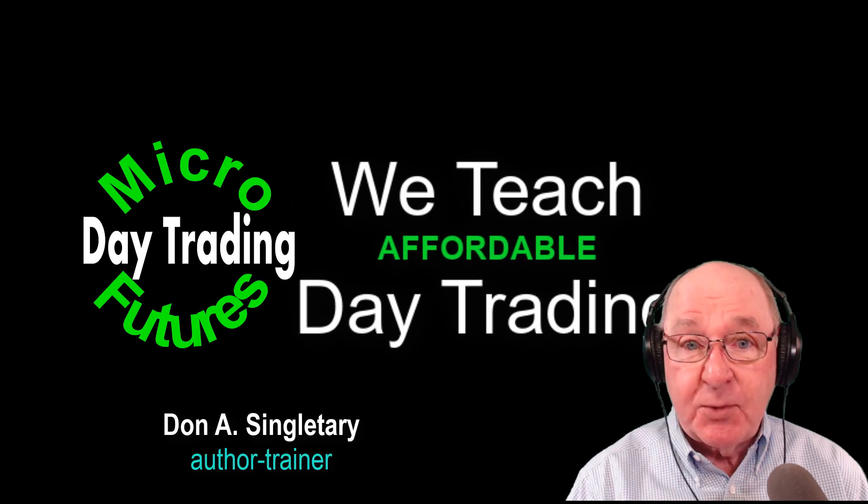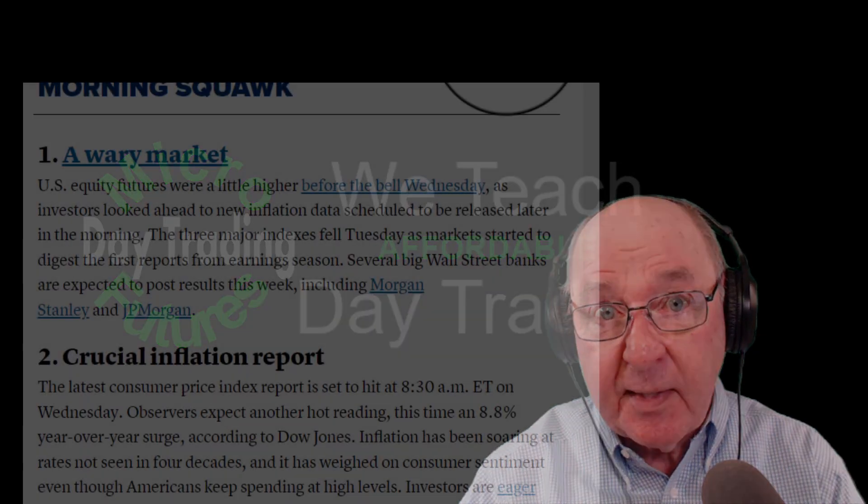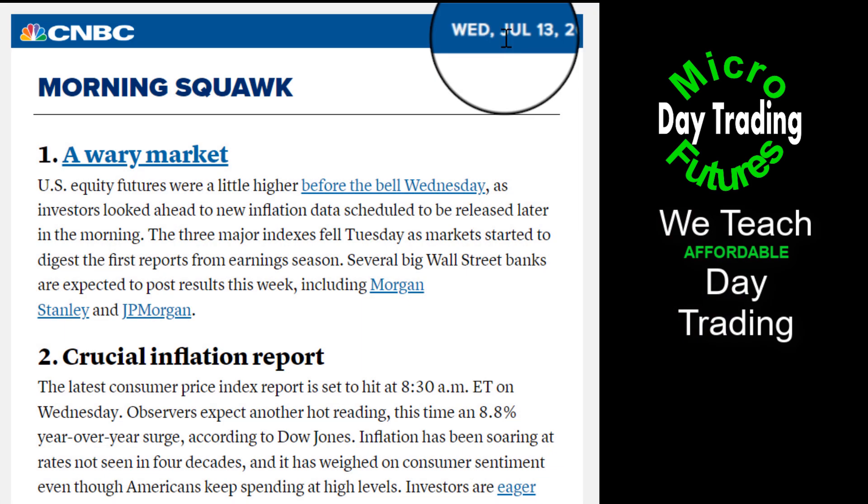You're about to see some affordable day trading starting right now. Here's the setup for today's featured trade. When you're going to trade the day session, especially in the morning, here's how you can avoid surprises.